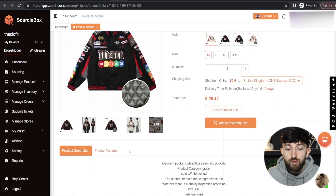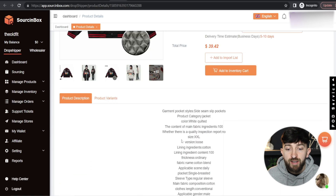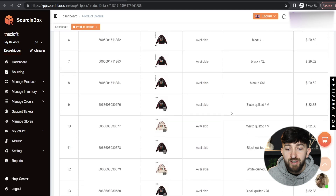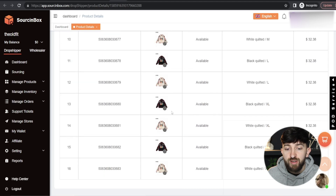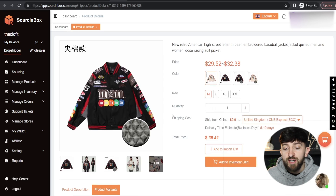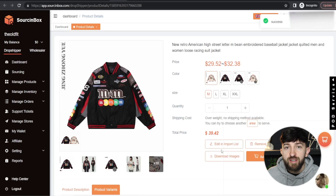Once you have done that, you can also have a look at the product description down here. You can, of course, change this before you import it to your store. And you can have a look at all of the different variants. For this product, you can see it's just got different sizes and different colors. Once you are ready to import the product, you can click on Add to Import List.